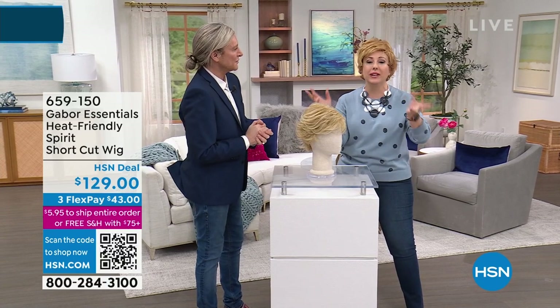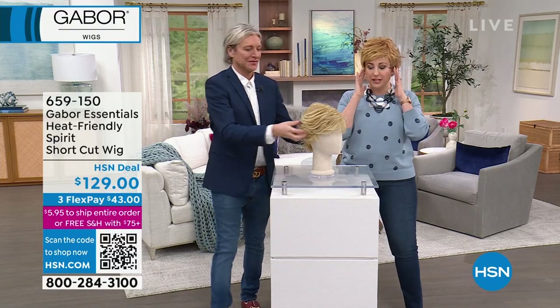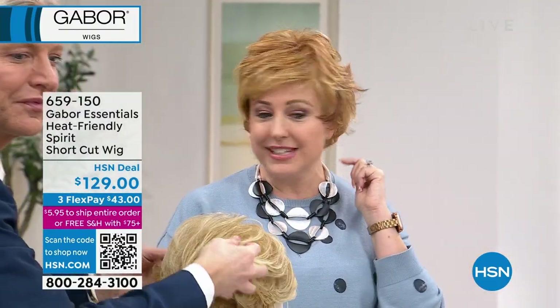This is the Spirit — a leader of the styles you know and love from Gabor. I'm wearing the Spirit, and I believe this is the light red. Yes, I'm wearing the light red.